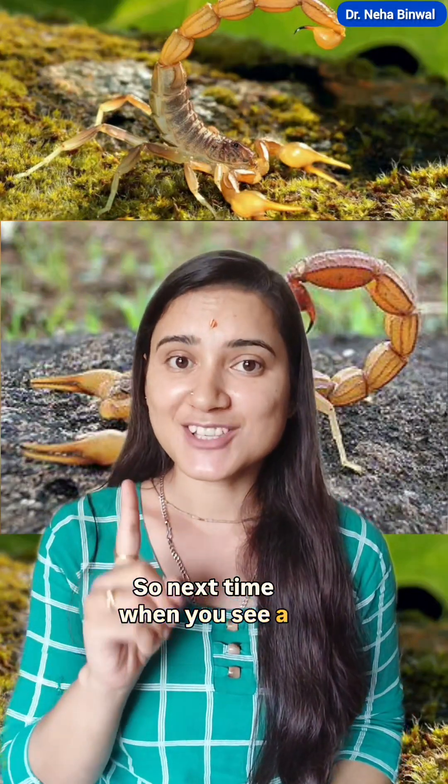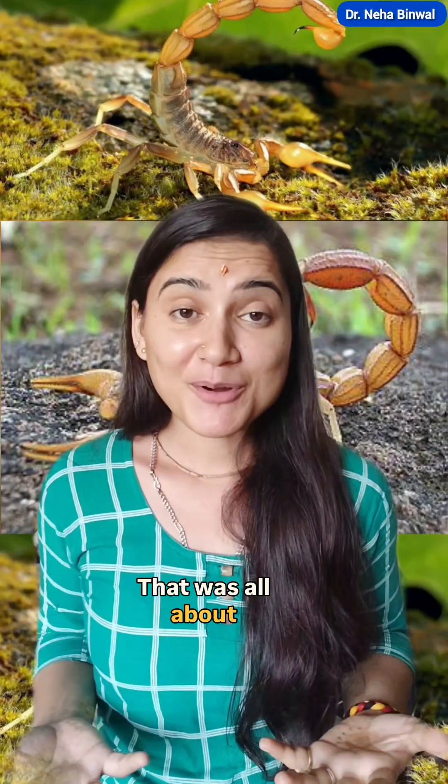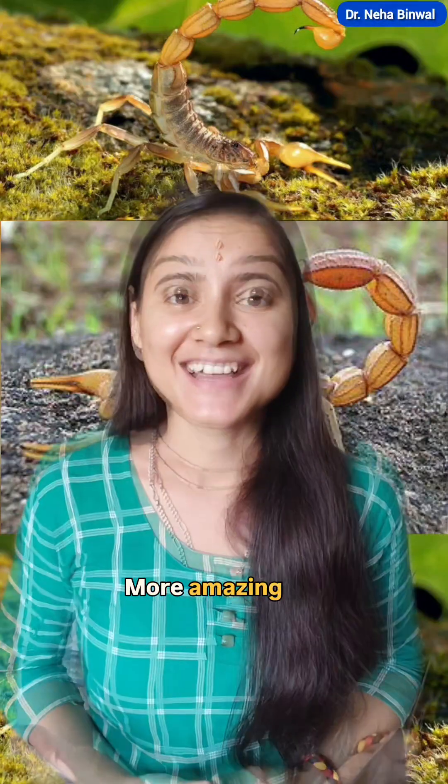So next time when you see a scorpion, remember it's not just a fear — it's a fascination. That was all about scorpions: tiny, tough, and timeless arachnids. More amazing creatures are coming.